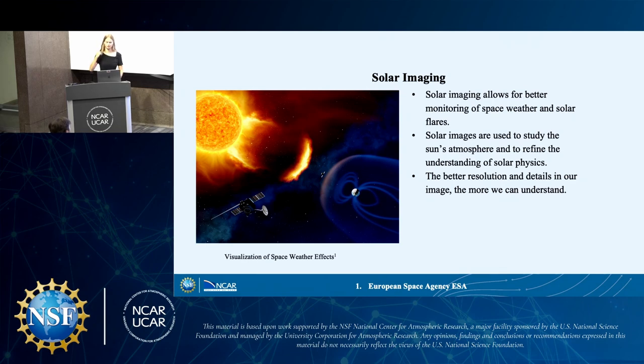So why do we do solar imaging? Solar imaging allows for better monitoring of space weather and solar flares. Space weather can cause power outages, affect our GPS, interfere with FEMA and communication, and impact the health of astronauts in various space stations. Solar images are also used to study the sun's atmosphere and to refine our understanding of solar physics. The better the resolution and details in our images, the more we can understand about these topics.